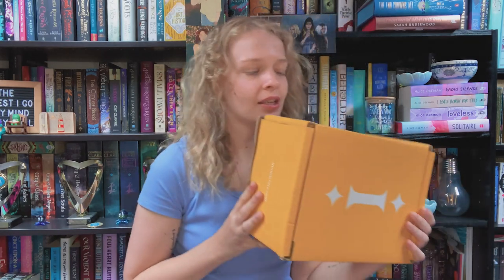Hi everyone, my name is Tegan and welcome back to TandyWrites. Today it's one of my favourite days of the year as always because we have an Illumicrate unboxing.